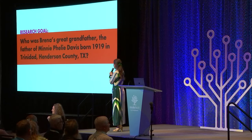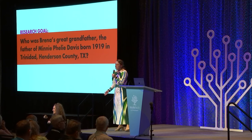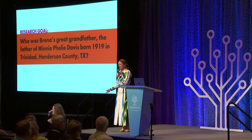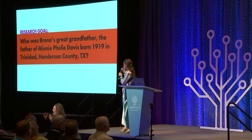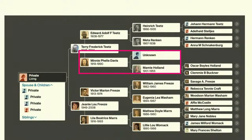This is Brenna's research goal: Who was Brenna's great-grandfather, the father of Minnie Filey Davis, born 1919 in Trinidad, Henderson County, Texas? This research goal should look familiar — you may be looking for a great-grandfather, or a two-times great, or a three-times great. These are all actionable goals that DNA can definitely help you with. Here is her family tree, and you can see the glaring hole in the father of Minnie Filey Davis — that's what we're trying to fill.